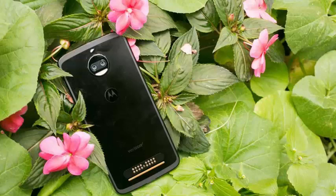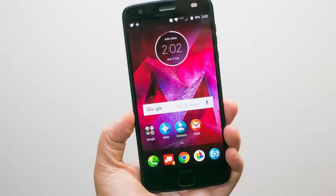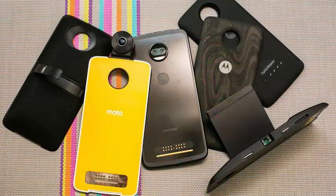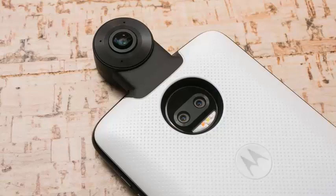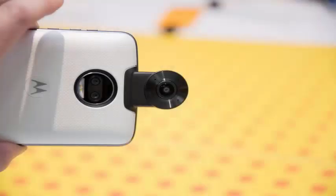The Moto Z2 Force is one of the best smartphones Motorola has ever made, and that's really something. So let's go deeper into the review and talk about the good, the bad, and the ugly in this device. The Moto Z2 Force sports a 5.5-inch quad HD resolution display at 2560x1440.